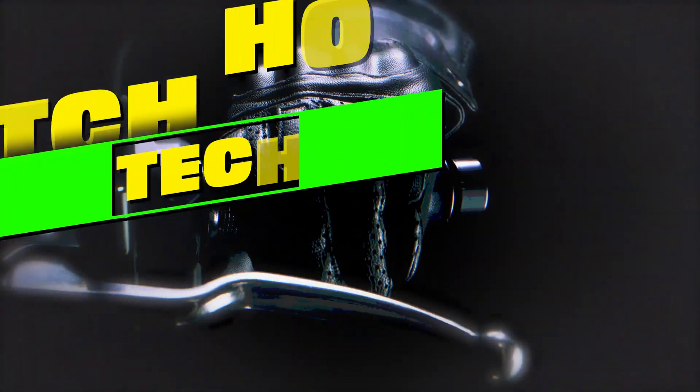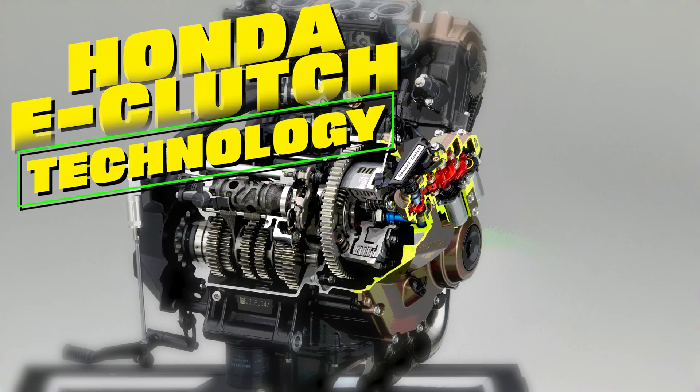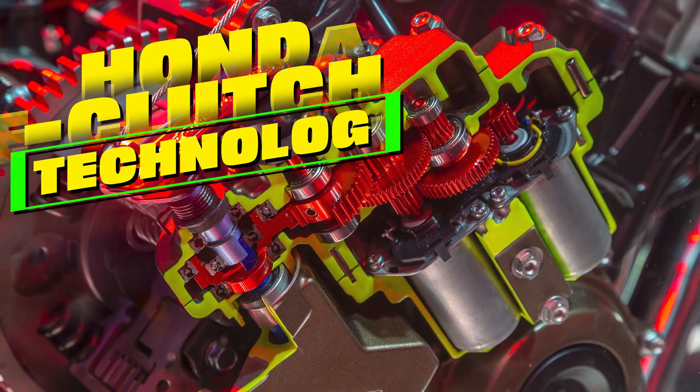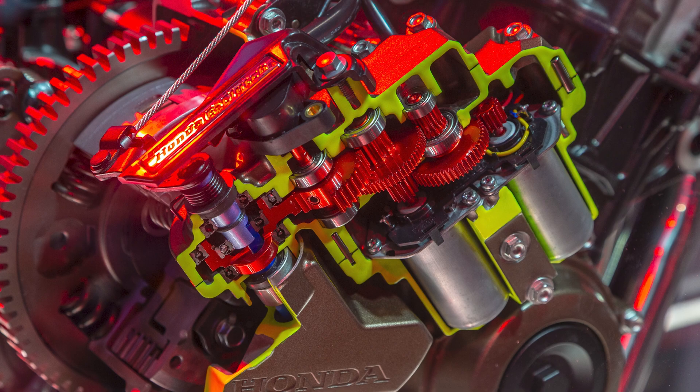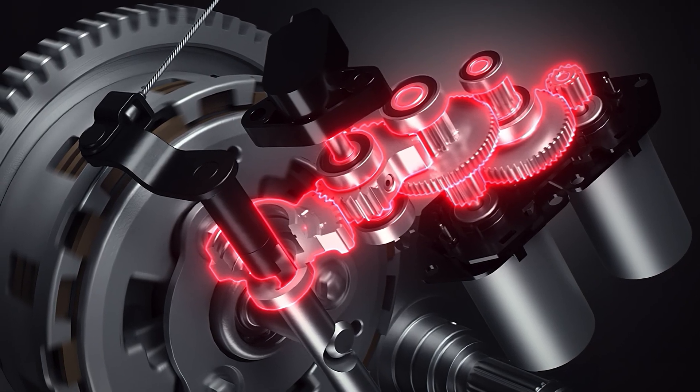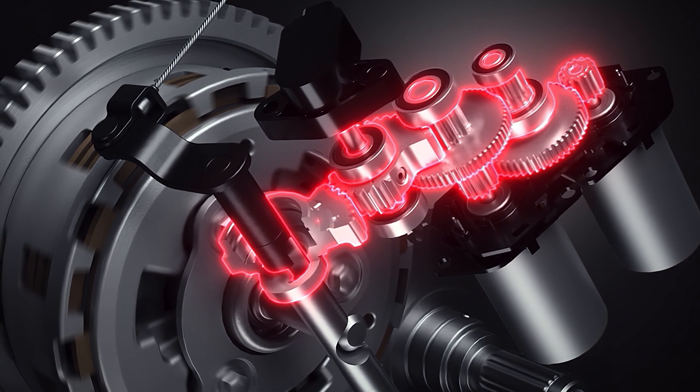Honda has an exciting new product that is set to revolutionize the motorcycle world: the E-Clutch, the world's first automated clutch for motorcycles with manual transmissions. This innovative system, which was presented at the EICMA Motorcycle Show in Milan, is a technological masterpiece that promises a new riding experience for beginners and experienced bikers alike.